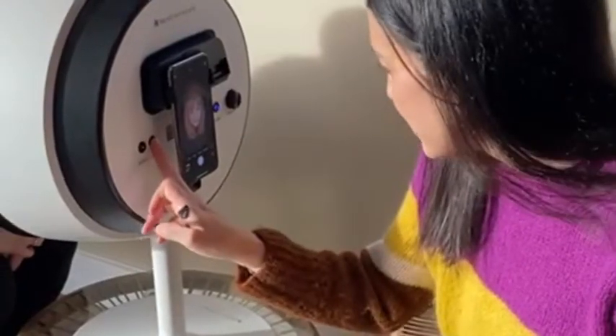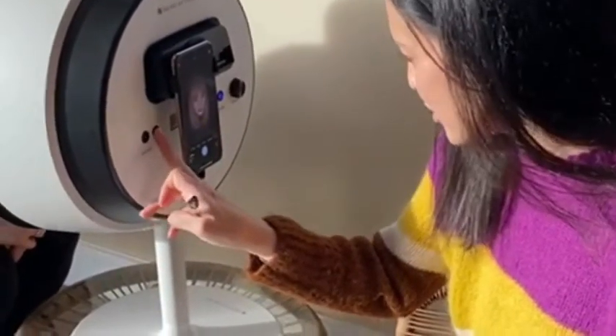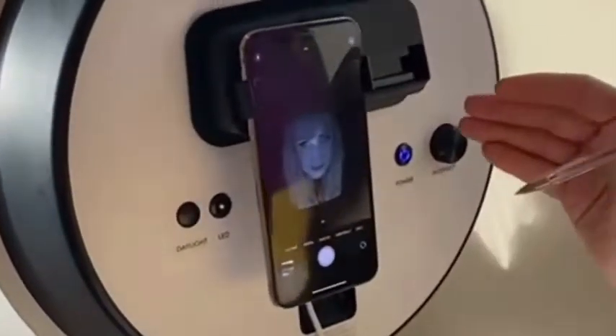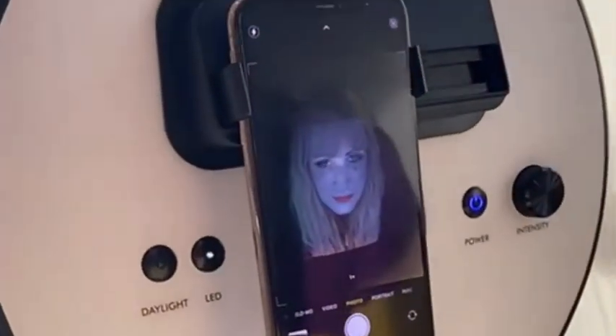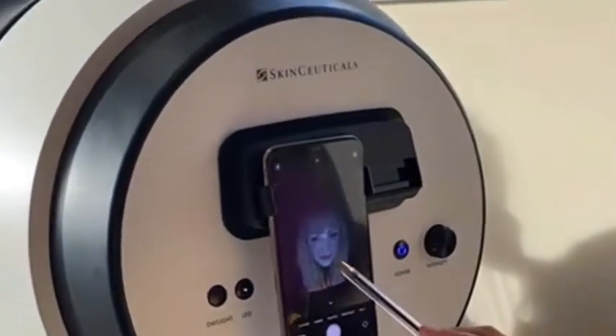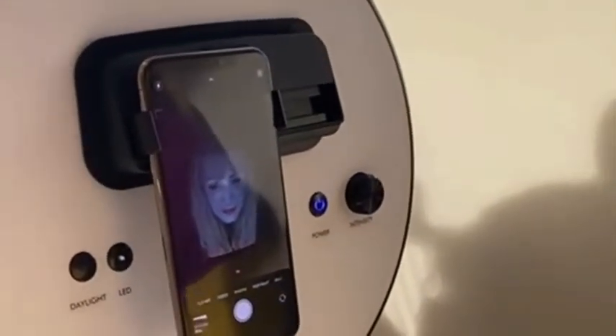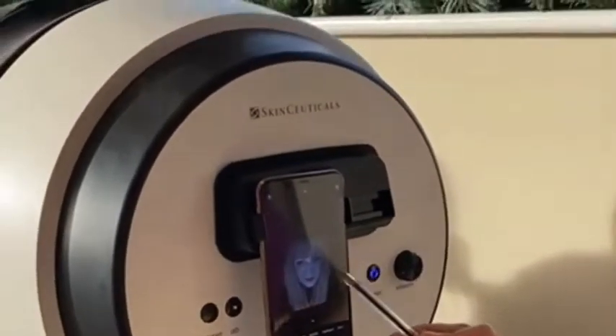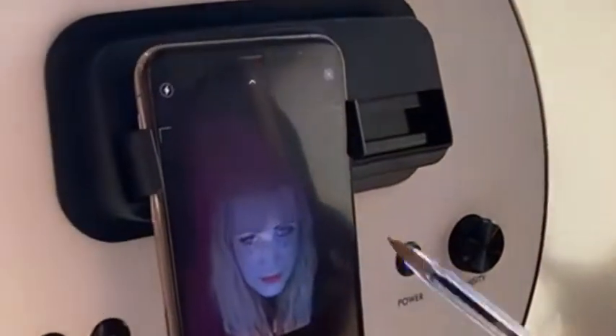I'll swap her over to the LED, which will show up anything that's going on underneath the skin. So generally Jo's skin is looking very good here. There are some small areas where some of the cells are getting trapped with exfoliation, and there's just one little patch of pigmentation which is coming out as a little bit darker.